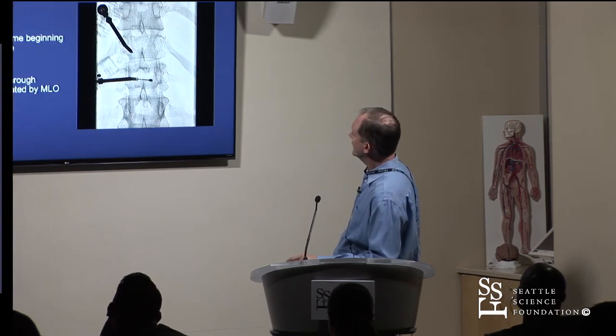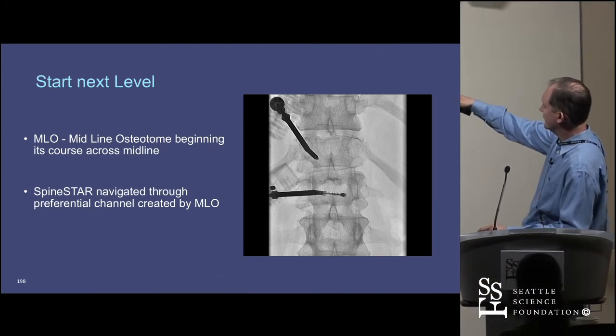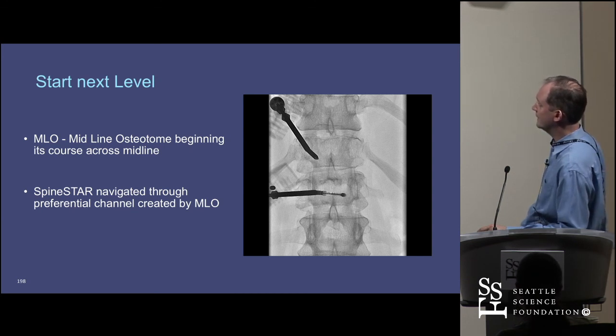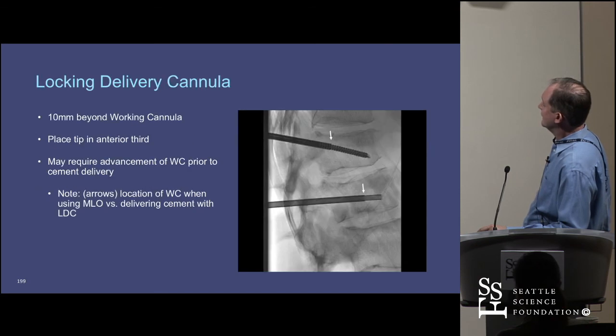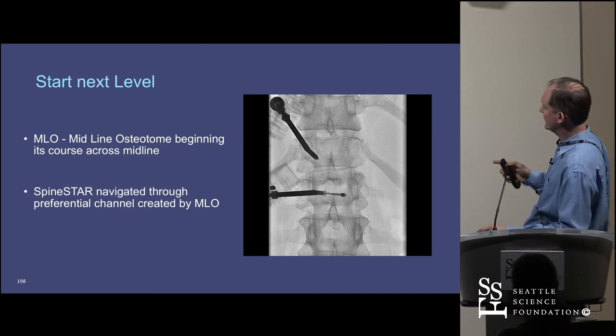My goal with this lady was two levels. This slide shows I'm working on one level below while getting access above and starting to create a new cavity. I found the device is very directable. The original MLO—midline osteotome—was very directable. The newer version, the power curve, is even more directable.